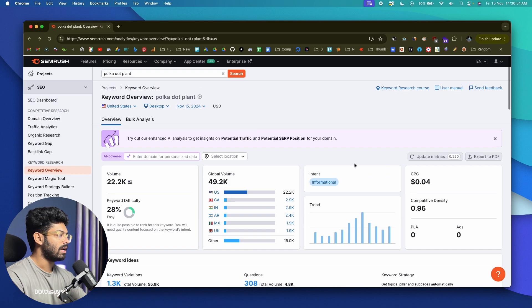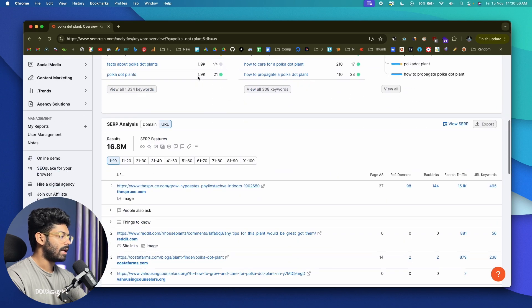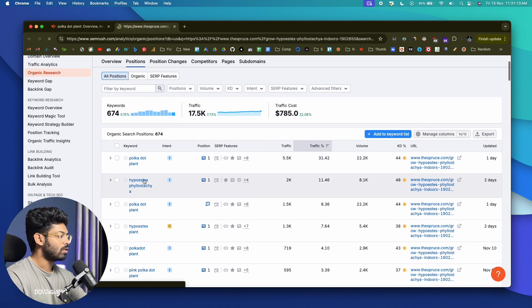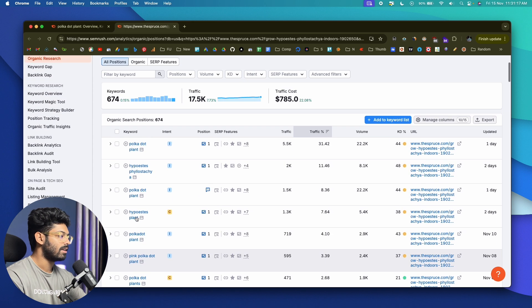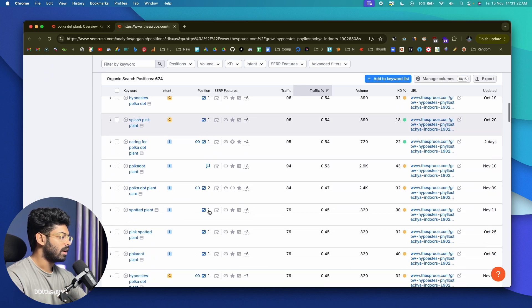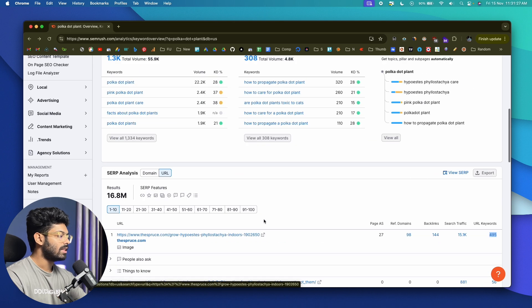The top ranking page for this keyword gets around 15.1k search traffic. This doesn't mean that page is getting all that traffic from this one keyword only — apart from 'polka dot plant,' this page will be ranking for many other related keywords as well. All of those keywords combined are pulling about 15.1k traffic for that page.